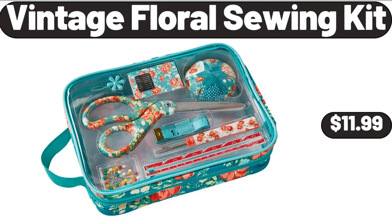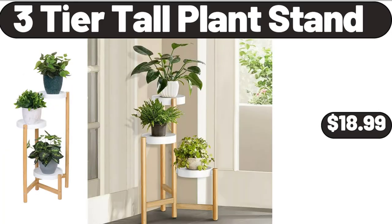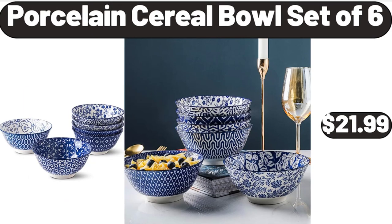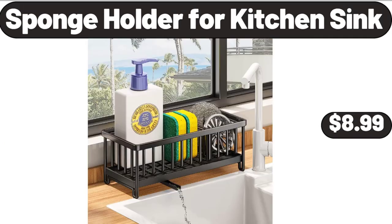Vintage Floral Sewing Kit, $11.99. Mid-Century Square Modern Ottoman Chair, $39.99. 3-Tier Tall Plant Stand, $18.99. Porcelain Cereal Bowl Set of 6, $21.99. 16-Inch Round Mirror for Wall, $28.99. Sponge Holder for Kitchen Sink, $8.99.